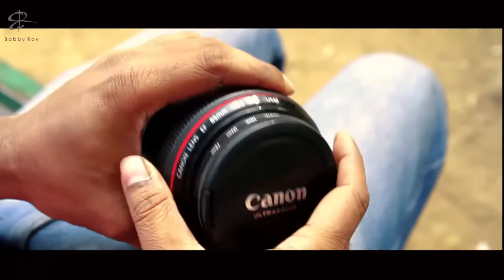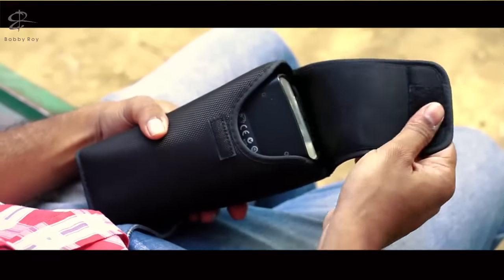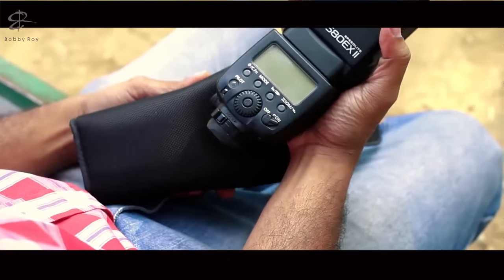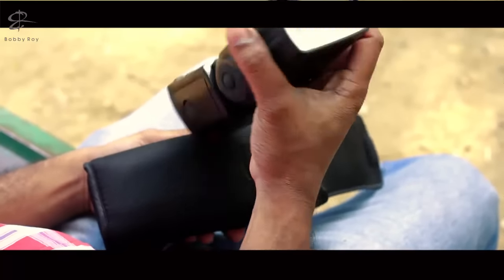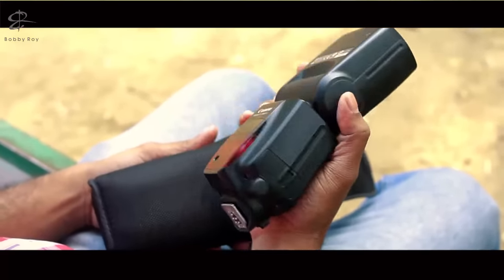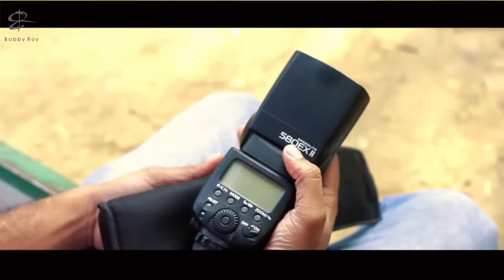I don't use flashes much, but the one flash I do have is the Canon Speedlite 580EX II. I use it mostly off-camera, probably for filling in shadow areas and controlling external lights, but otherwise I generally don't use flash. This is the only flash that I have — the Speedlite 580EX II.